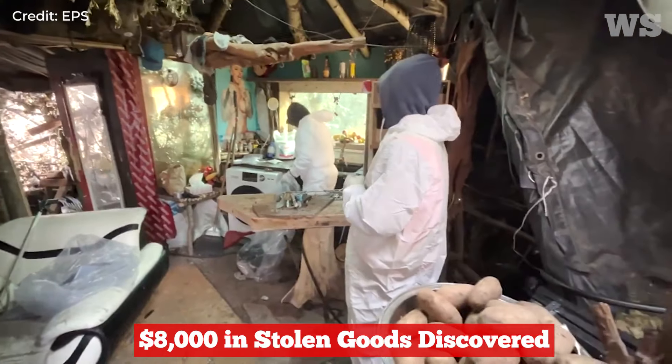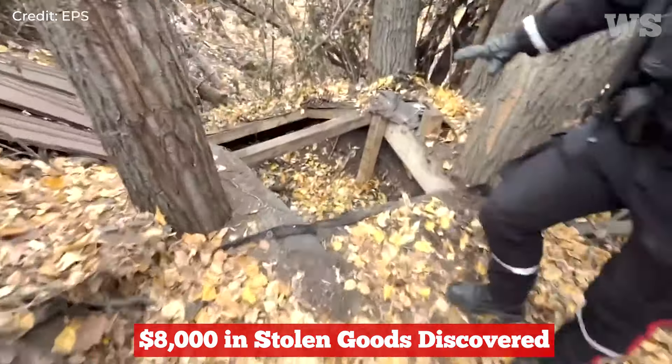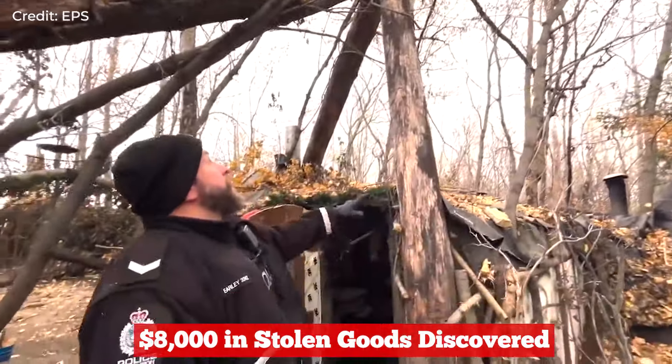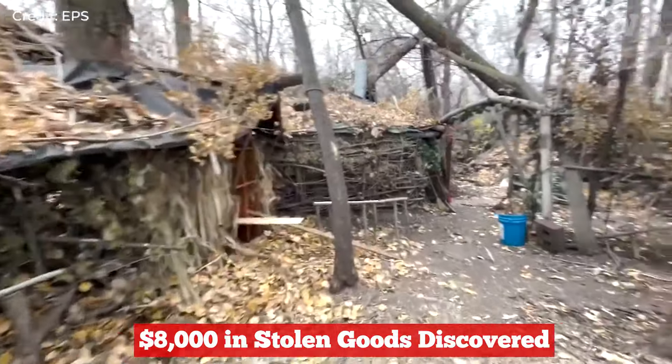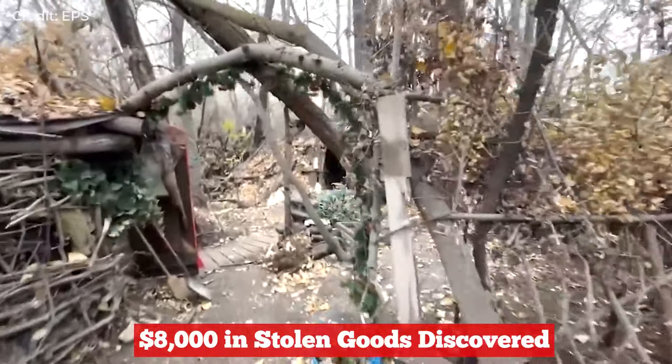Honestly, there are extreme safety concerns. You've seen the fireplaces, and there is wire strung in and around the whole area inside the houses. That is definitely not secure — there are no nails, no rope or anything. One bad gust of wind, one bad night of weather, and that thing could come down and crush whoever's inside, unfortunately.